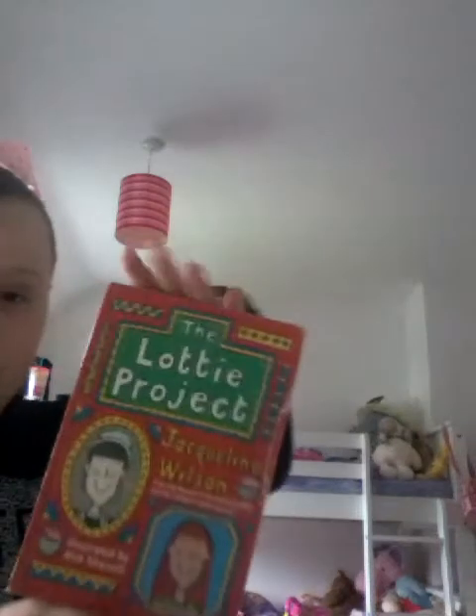Oh my gosh! I just found my Disney books! Right, The Lottie Project - I love this book because it's got my baby's name. It's by Jacqueline Wilson. I'd say that's medium too.